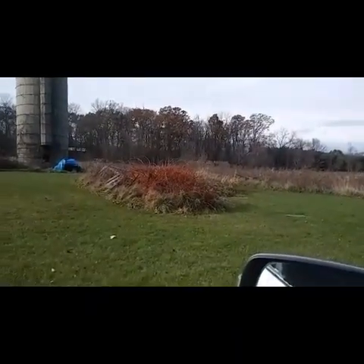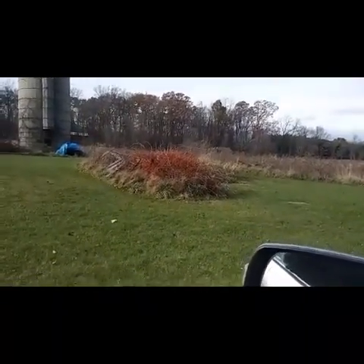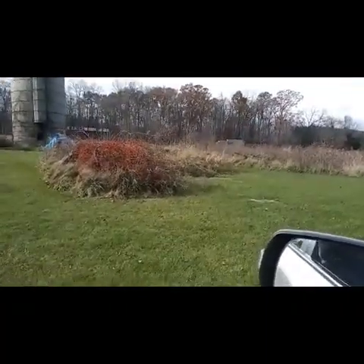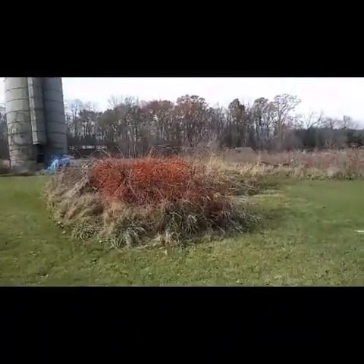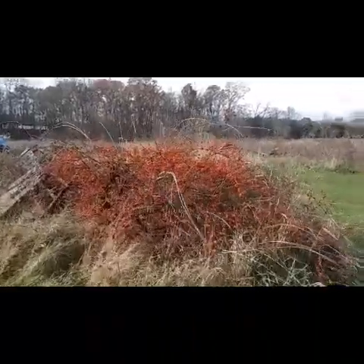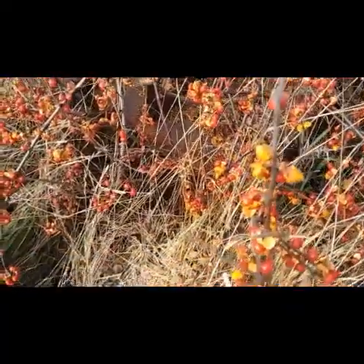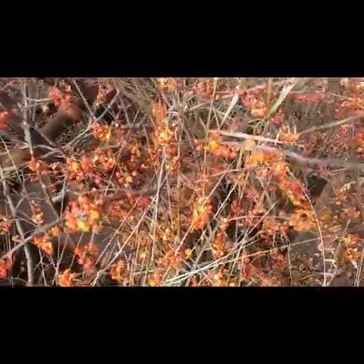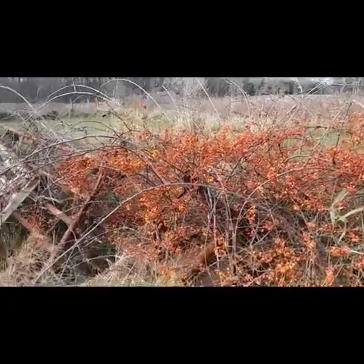There's a beautiful pile of bittersweet. Let's get a close-up so you can see it — it's like a berry-type flower. It's really cool whenever it starts to pop open; the peels make it look like petals. Hopefully you can see that, but this is part of the fall colors that we experience in Michigan.